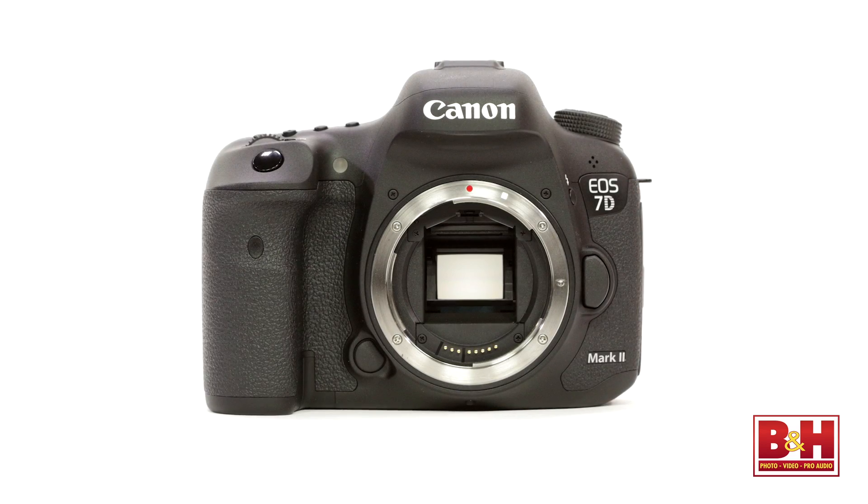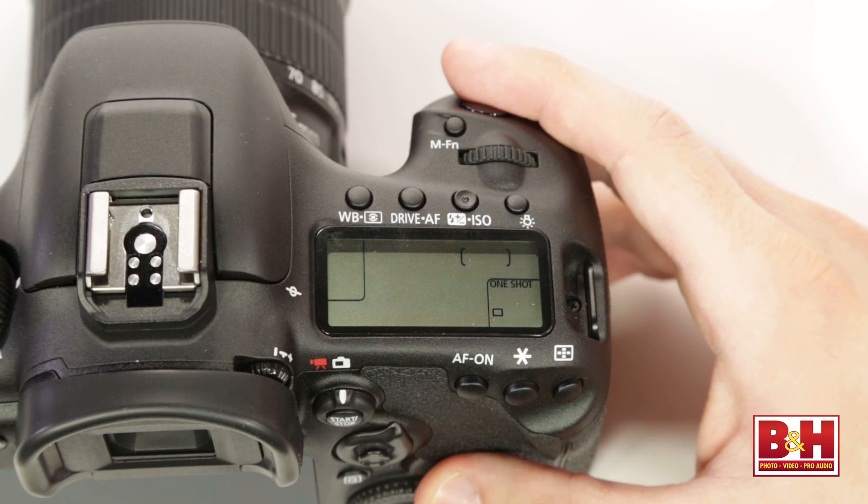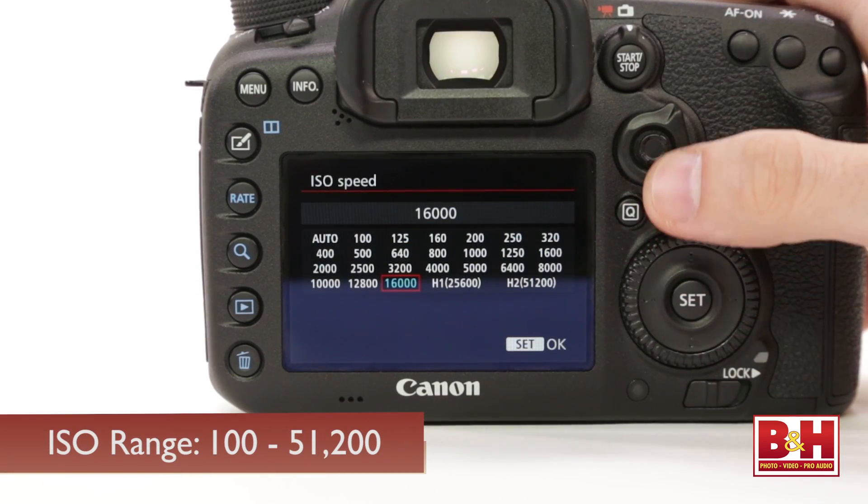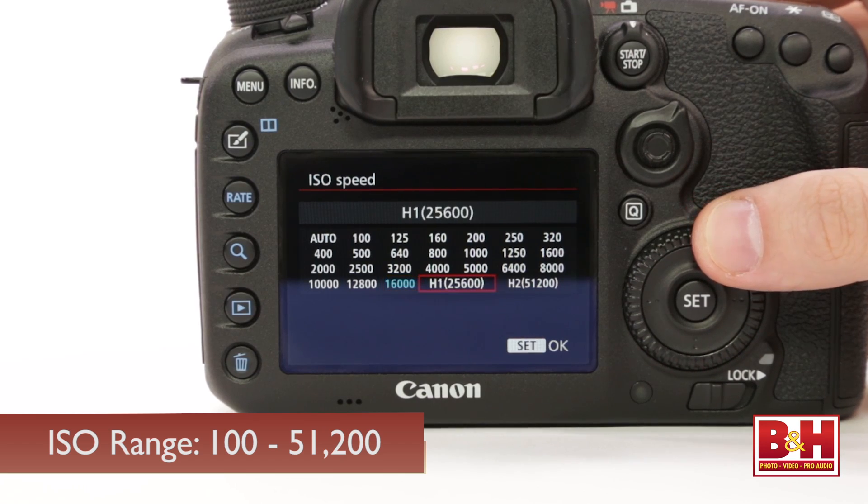Among the new features are dual DIGIC 6 image processors, which make it possible to shoot up to 10 frames per second and have an ISO range of up to 16,000, extendable all the way up to 51,200 — really terrific for low-light capture in stills or video.